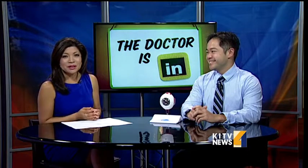A breakthrough in the world of optometry right here in the islands. A new cataract laser machine is now being used to conduct eye surgery that can cure cataract. Joining us this morning with more is Dr. Brandon Lee of Cataract and Vision Center of Hawaii.